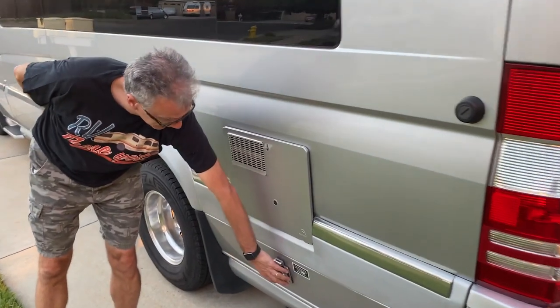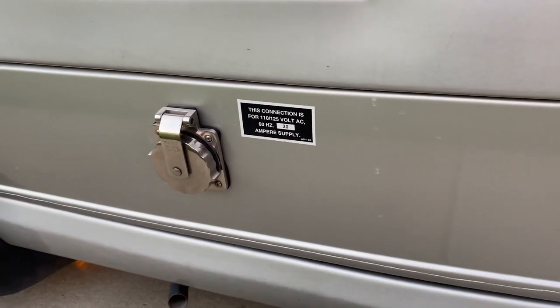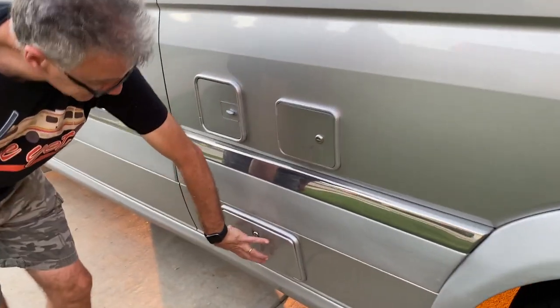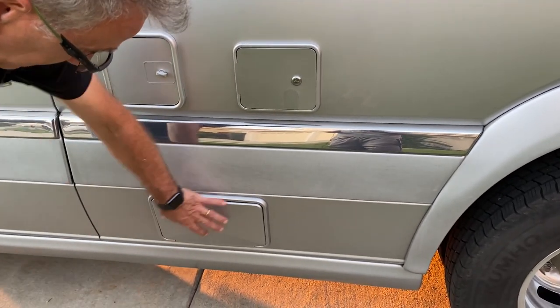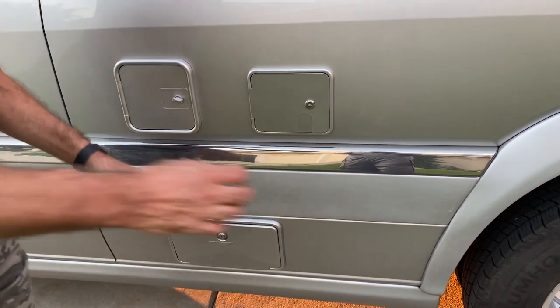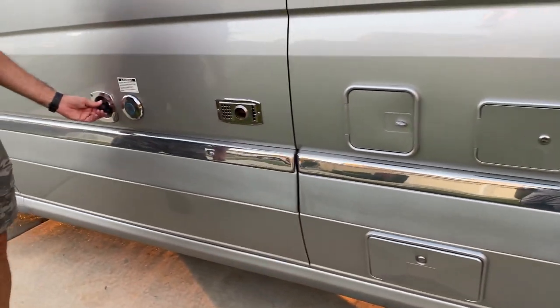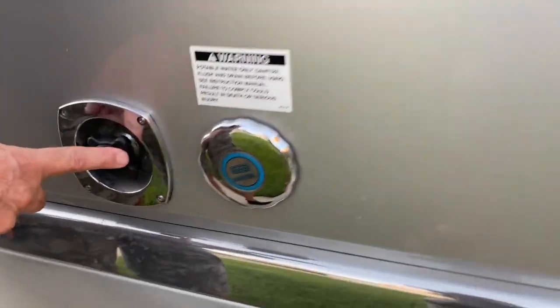Here, when you're in a campground or at home, you can plug your 110 volts here. Here you have your external shower and the macerator pump, so when you unload your black and gray water there's a pump that you can use in any small space. And here's the fresh water connection when you're attached to the campground water.